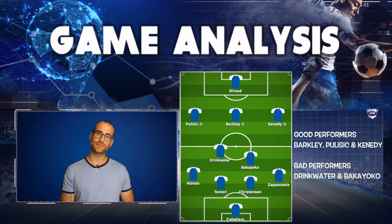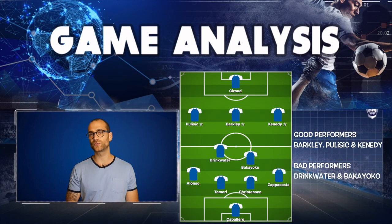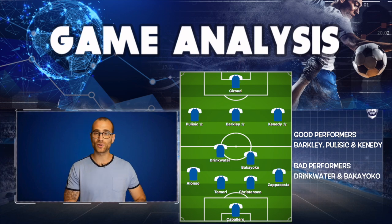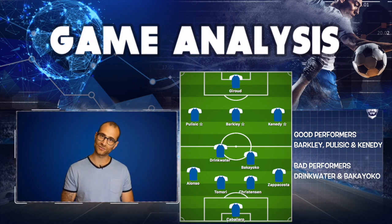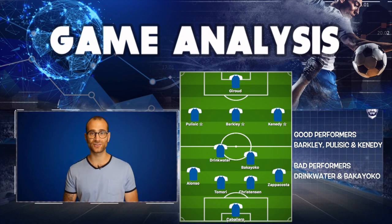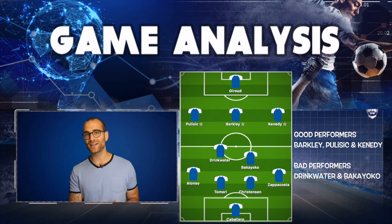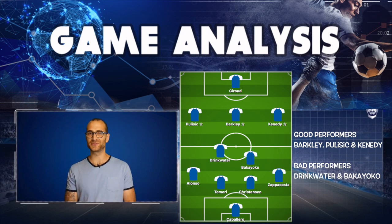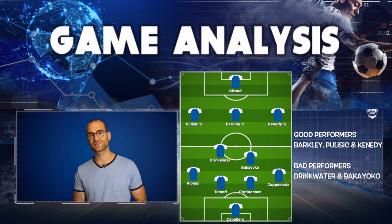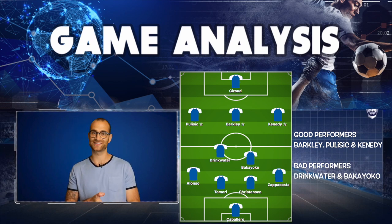The first half saw Chelsea and Frank Lampard set up a 4-2-3-1 formation. Willy Caballero was in goal, Marcos Alonso at left back, Davide Zappacosta at right back, and the centre-back pairing was Tomori and Christensen. There was a rather uninspiring double pivot shared between Bakayoko and Drinkwater. Christian Pulisic started on the left wing, Kennedy on the right wing, Ross Barkley played in the hole as a number 10, and Giroud led the line.